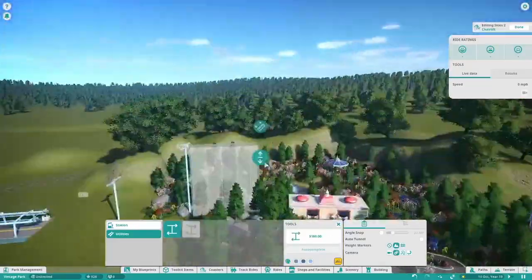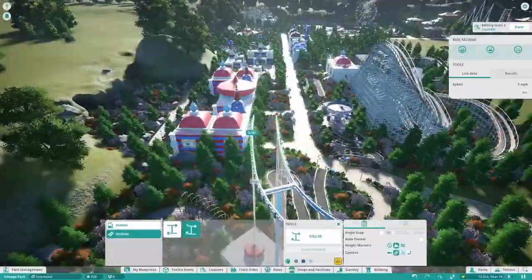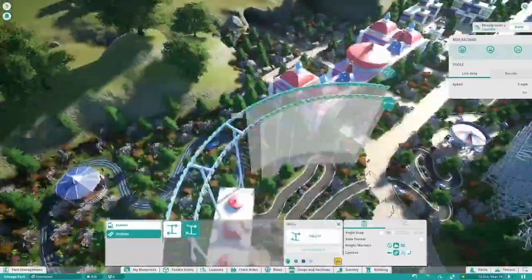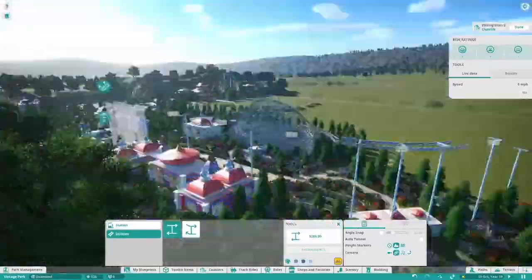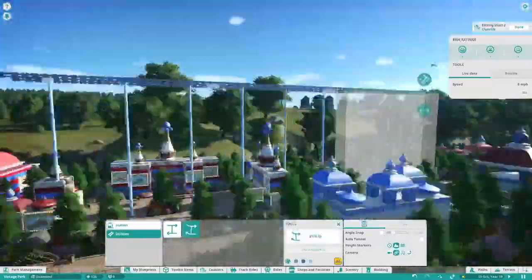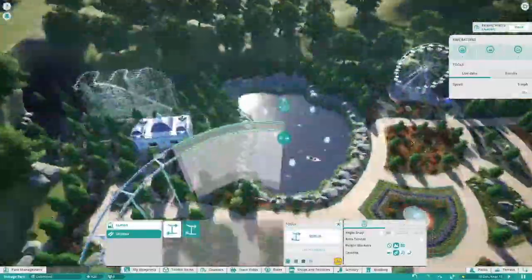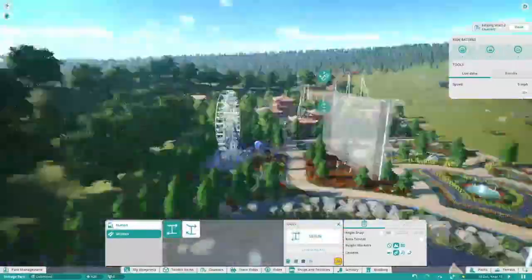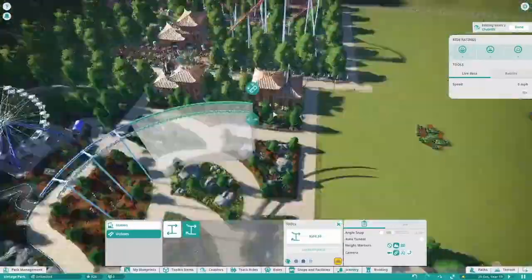Hello everyone and welcome back to the TPA Vlogs YouTube channel, where today we're back playing Planet Coaster. We're back in the Vintage Park — we're in episode 7 now. We've already done 7 episodes of this park, and I cannot believe we spent 8 weeks building this. The result has really paid off, and all of you have really been loving the series so far.